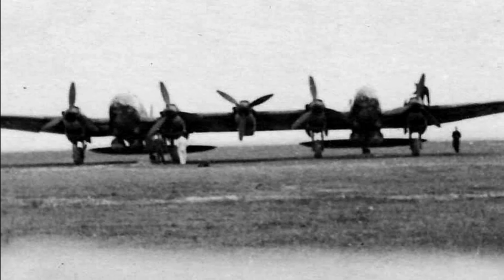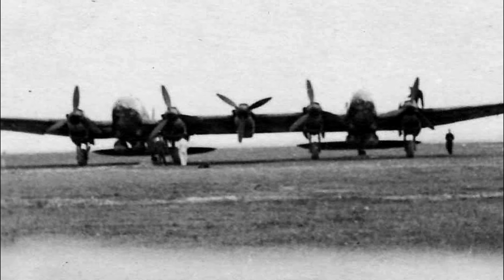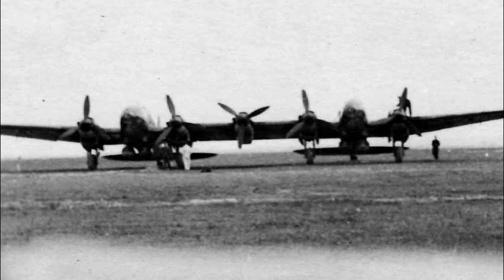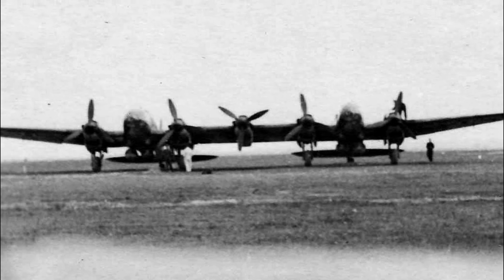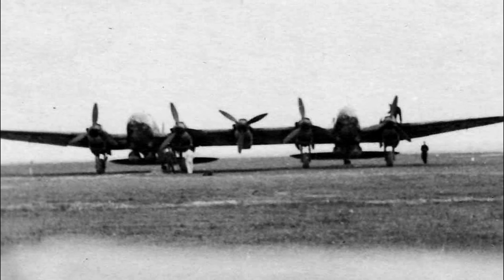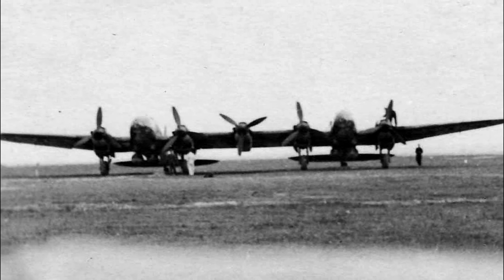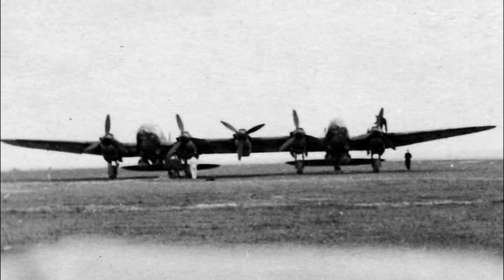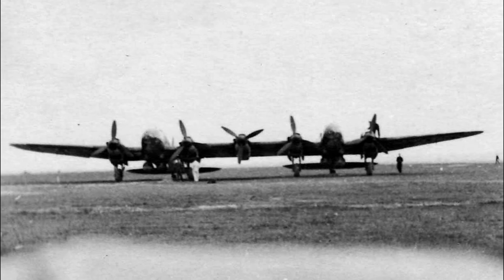In service, the Heinkel 111Z-1 proved to be an extremely reliable machine. Its career began in the summer of 1942 with preparations for Operation Hercules, the planned landing on Malta. They had to deliver heavy weapons for paratroopers who landed from small gliders and with the help of parachutes.